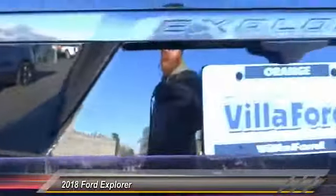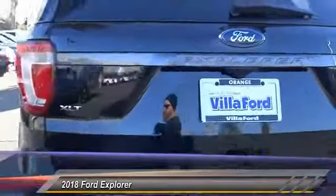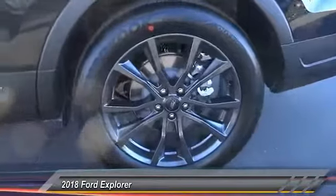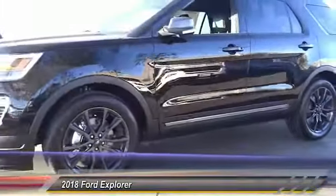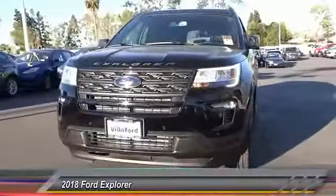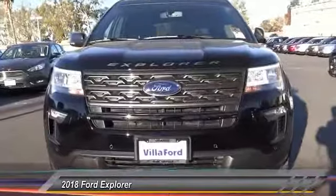Remote engine start, traction control, power passenger seat, power lift gate, air conditioning, dual airbags, power steering, alloy wheels, four-wheel disc brakes, AM FM stereo radio. Take this vehicle for a spin and see why so many shoppers are now proud owners.